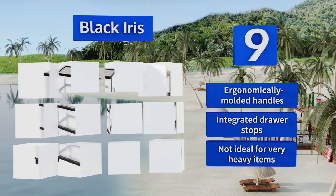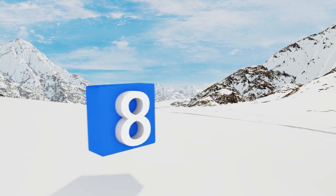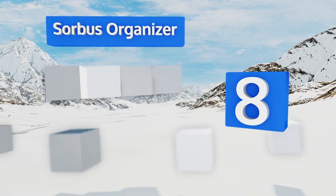The Black Iris is not ideal for very heavy items.